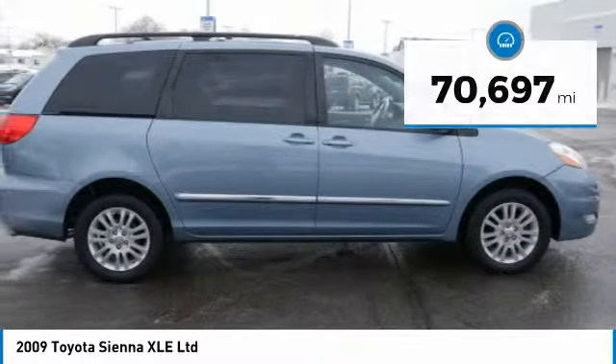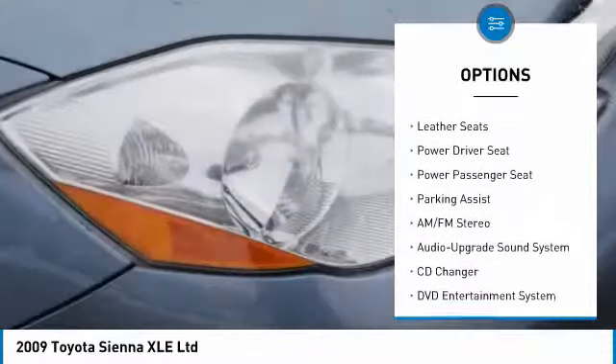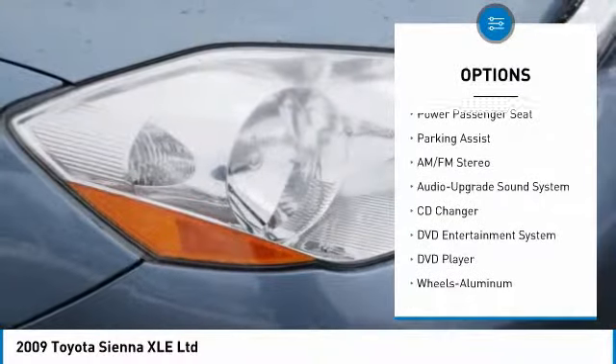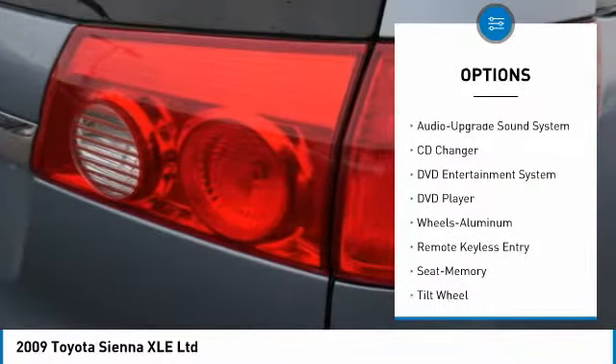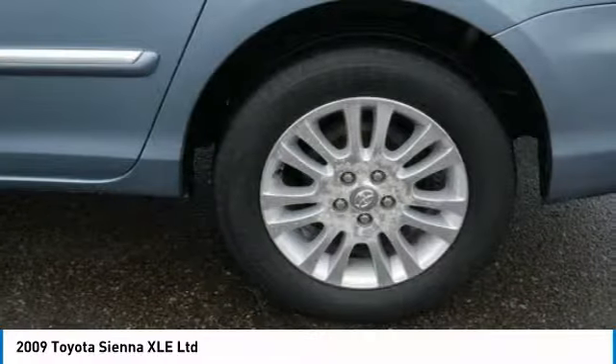Here are some of this vehicle's great options: all-wheel drive, traction control, anti-lock braking system, CD changer, quad seating, third row seat, power passenger seat, navigation system, air conditioning, and power steering.